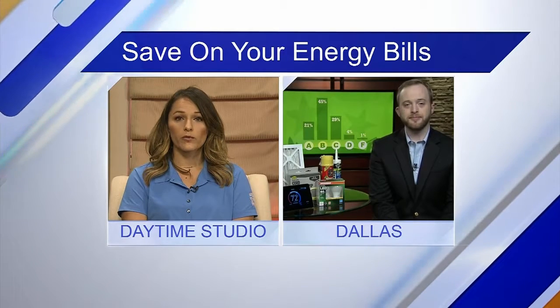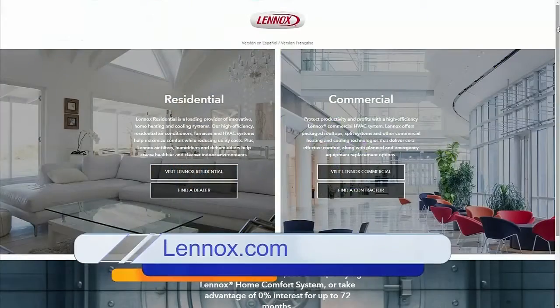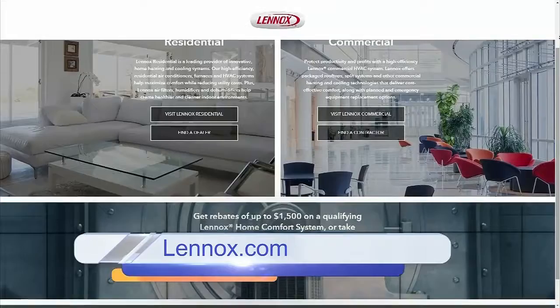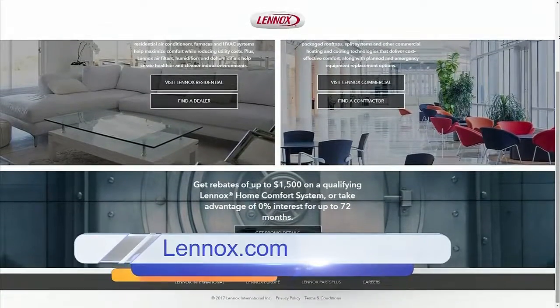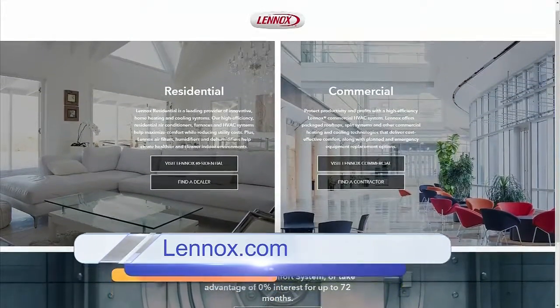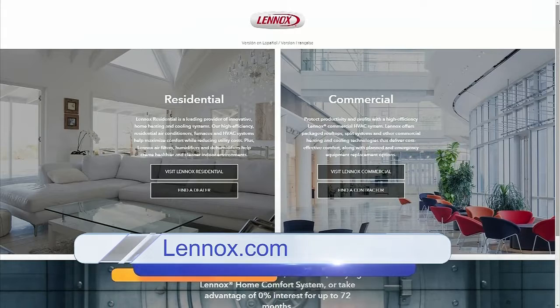So where can we go for more information? Go to Lennox.com — you can get more energy savings tips there. And if you think you're kind of an ace at saving energy yourself, you can submit your tip in the Energy Saving Superstar Contest. You can win up to $10,000 towards an ultra high efficiency air conditioning system for your house, and up to a year's supply of ice cream free.